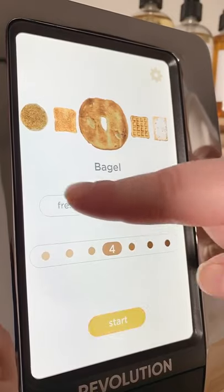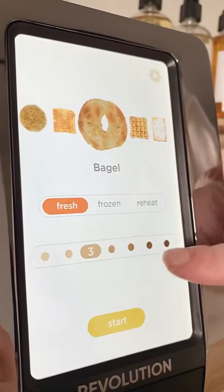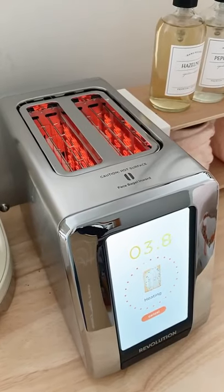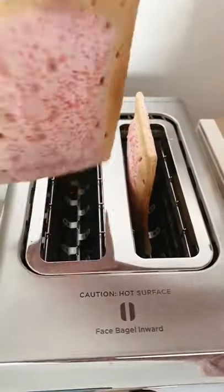You can choose whether the item is fresh or frozen, and there's a scale of 1 to 7 of how toasted you want it. It even gives you a picture example. The screen has a countdown of when it's ready. It cooks exactly the way you want it every single time.